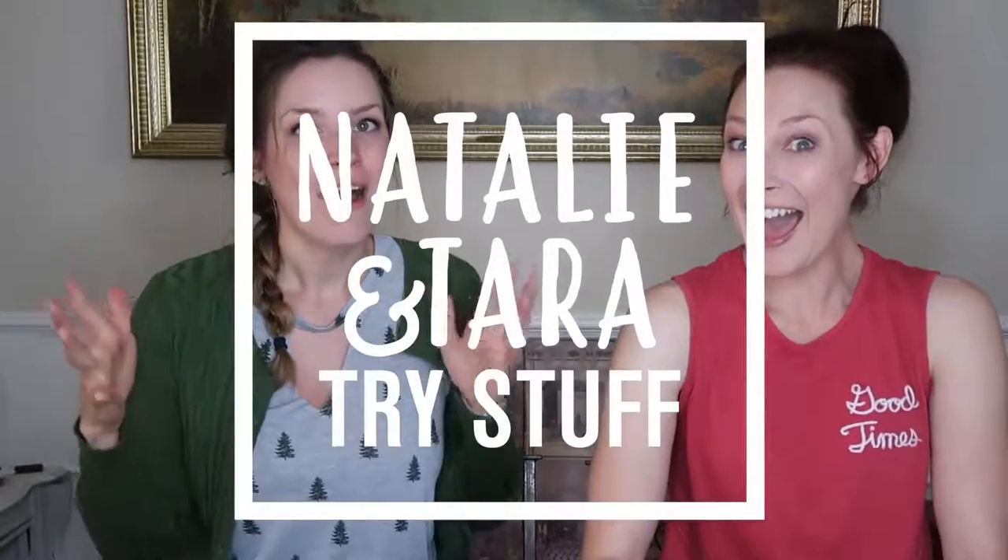Hey, I'm Tara. I'm Natalie. And this is Natalie and Tara Try Stuff. Hi! Before we get started, today is a NeuroGum sponsored episode.